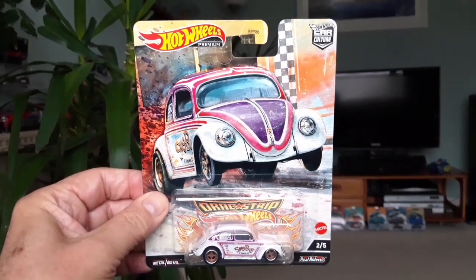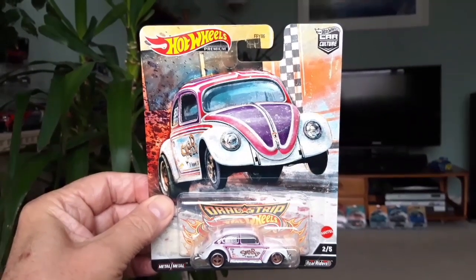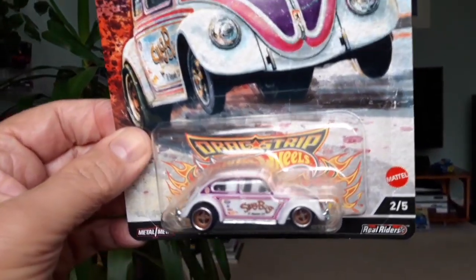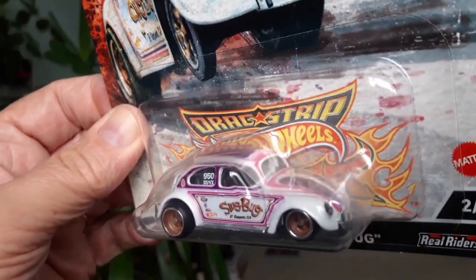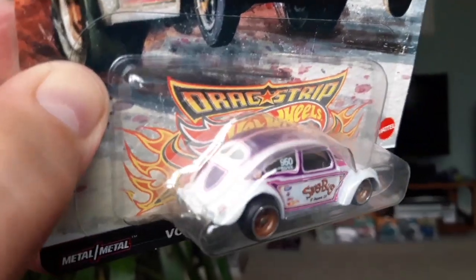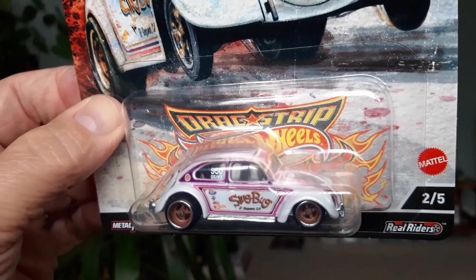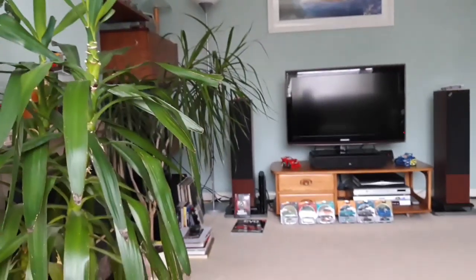Obviously the VW collectors have been after the Slug Bug. I haven't seen many hanging around on the pegs, to be honest. So yeah, the Slug Bug — that's a nice one. Very nice. We have the Plymouth Duster.